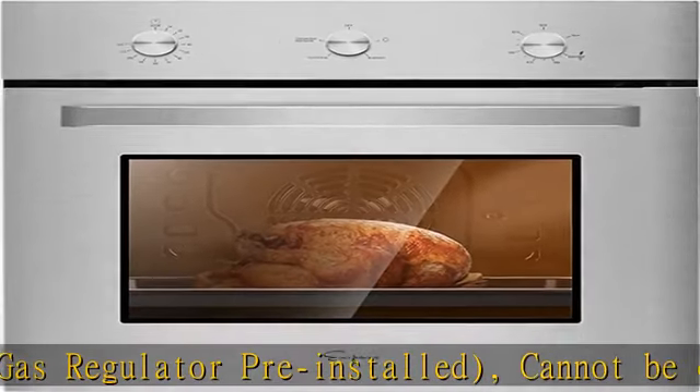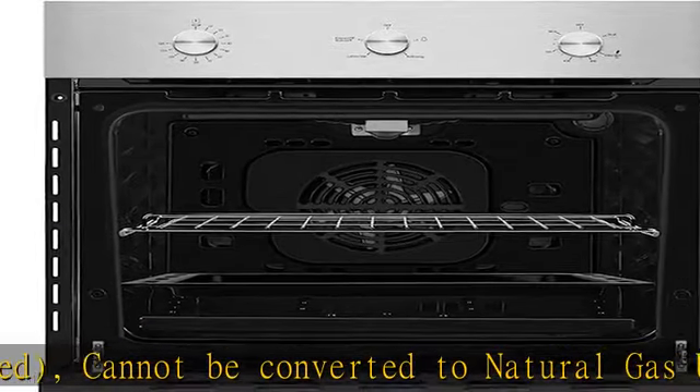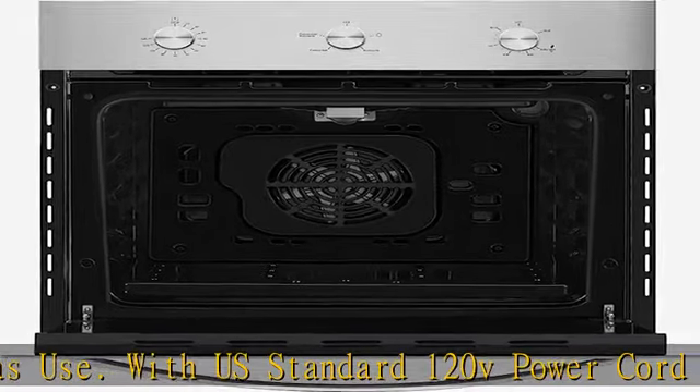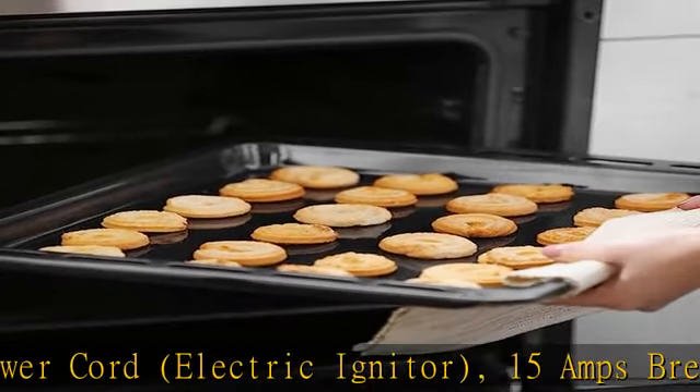Rotisserie oven: enjoy a 360-degree rotisserie function that roasts shiny, juicy, seasoned chicken that smells and tastes amazing. With 2.3 cubic feet of ample cooking capacity and 5 rack positions, a baking sheet and rack will also turn your oven into a Thanksgiving turkey roaster.